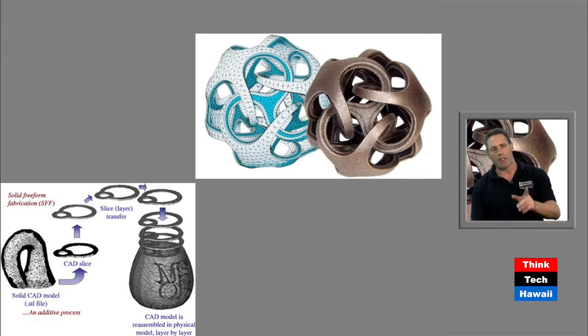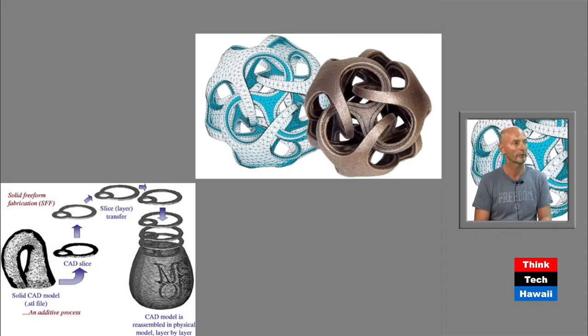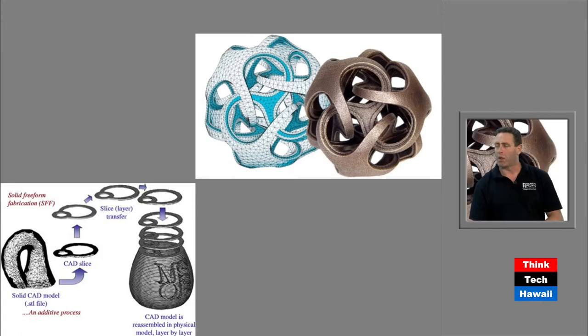One of the advantages — shown in the other image on screen — is that you can make complex products by building one layer at a time. In traditional manufacturing, the object shown would be impossible to make because you'd start with a metal block and remove material, but can't reach the inside. With 3D printing, you can make movable parts, complex parts, with less waste.